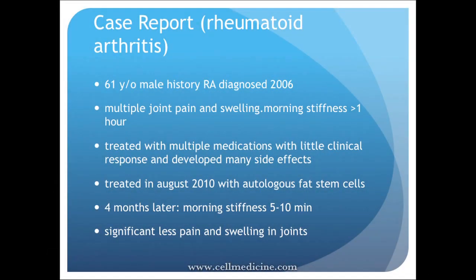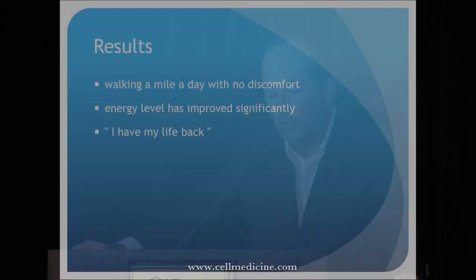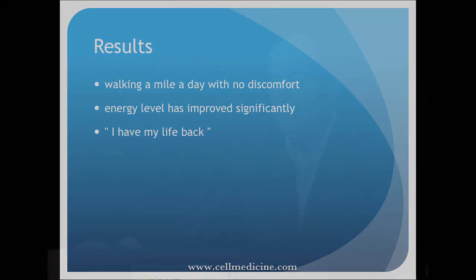He lives in Panama. We treated him in August 2010 using his own fat. Four months later, his morning stiffness had dramatically improved to the point where he essentially had none, and he had significantly less swelling and pain. He's now walking, his energy level has improved — and those broader quality-of-life changes are really significant.